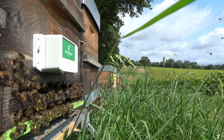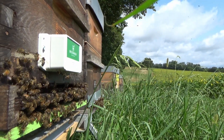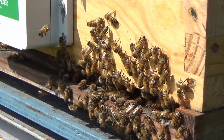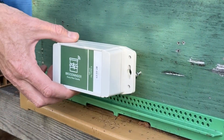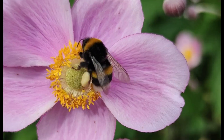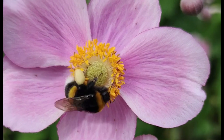Measuring forager activity is critical for both beekeepers and growers, but counting bees can be challenging. That's where Broodminder's BDAR steps in. BDAR is a specialized radar designed to count bees and bumblebees, delivering real-time insights into their activity.